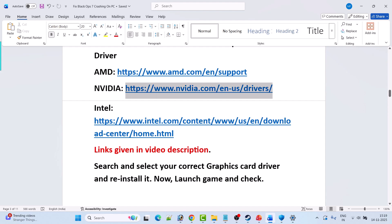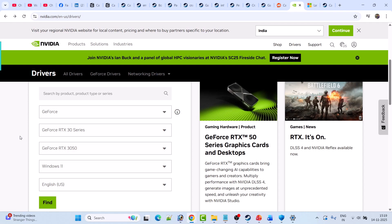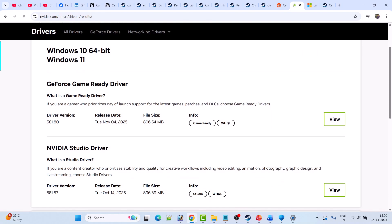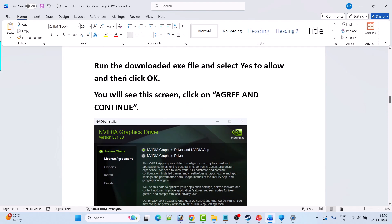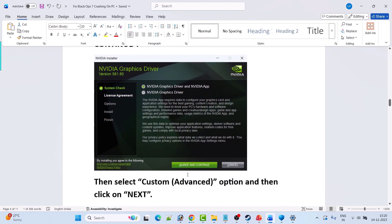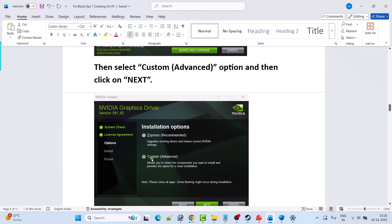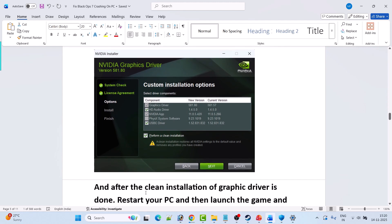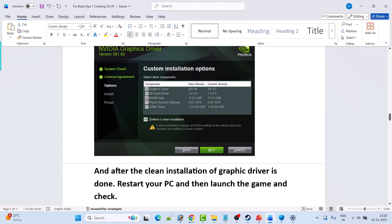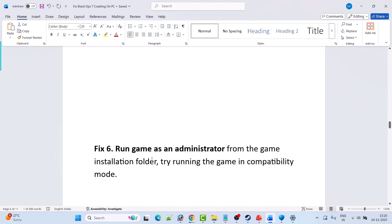For NVIDIA, go to the NVIDIA website, enter your driver version, select your Windows OS, and click Find. Download and install the GeForce Game Ready Driver — the latest version shown is 581.80. Run the downloaded EXE, click Yes to allow, click OK, then Agree and Continue. Select Custom (Advanced), click Next, tick mark Perform a Clean Installation, hit Next. After installation, restart your PC, then launch the game and check.